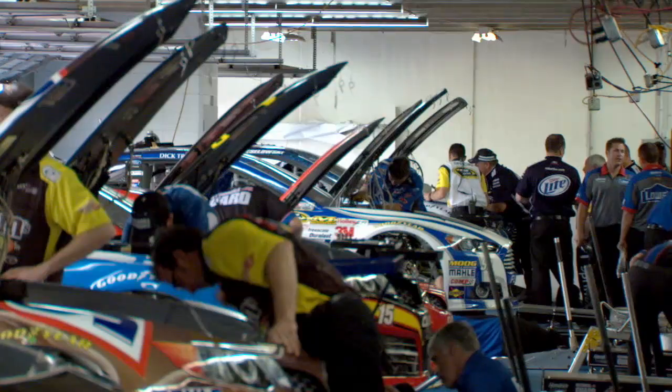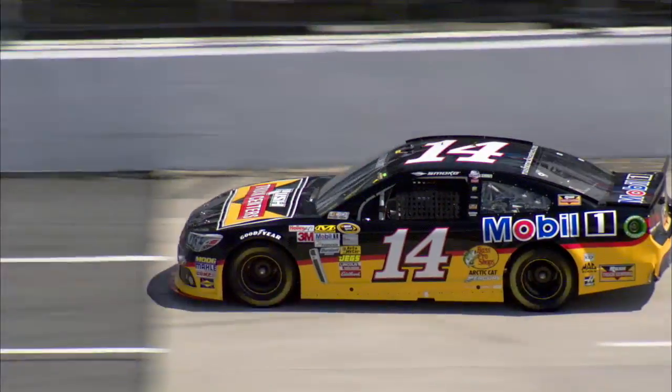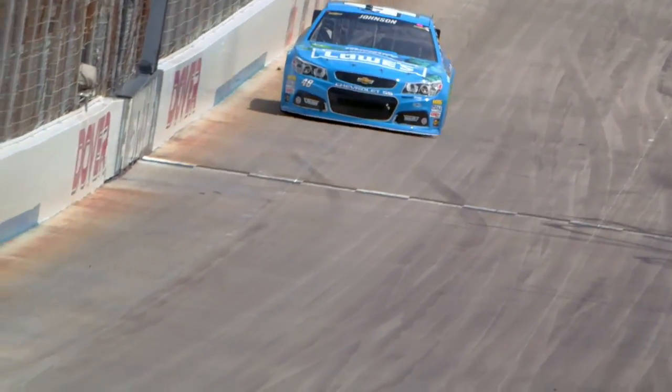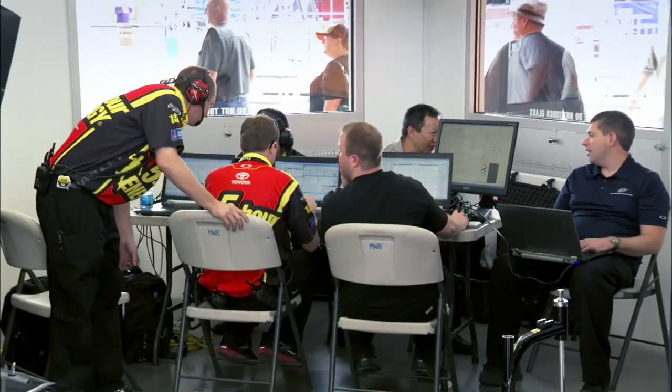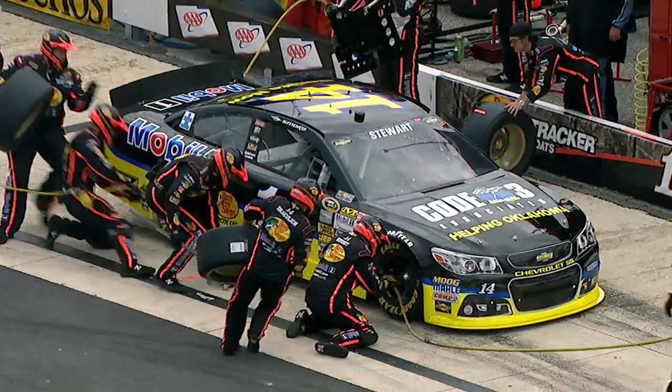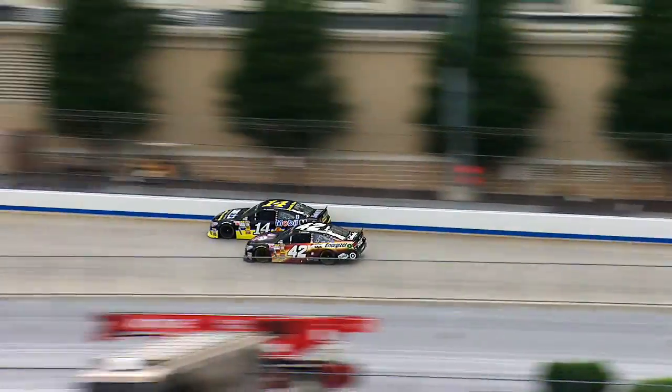How much a driver's on the gas, how they time their shifts, and how the engine and transmission are set up can all affect how the car performs. Data interpretation lets the teams know where they can get better. The lessons learned lead to innovations and setups that apply directly to performance gains on the track.